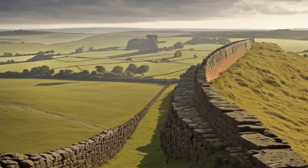In recognition of its historical and cultural importance, Hadrian's Wall was designated a UNESCO World Heritage Site in 1987. Today, it attracts numerous visitors who come to explore its ruins, walk along its paths, and learn about its rich history. The wall stands as a testament to the ingenuity, military prowess, and enduring legacy of the Roman Empire in ancient Britain.